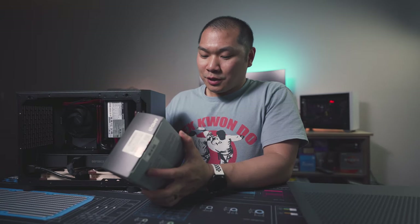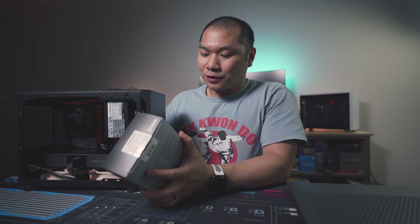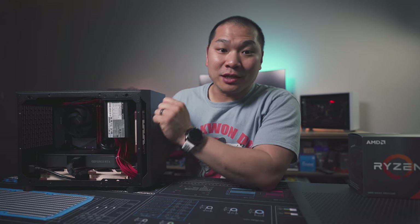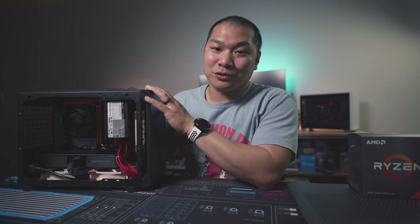This box includes an AMD Ryzen processor and a high-performance AMD Wraith thermal solution. Today, let's talk about why you might or might not want to upgrade from the stock cooler.